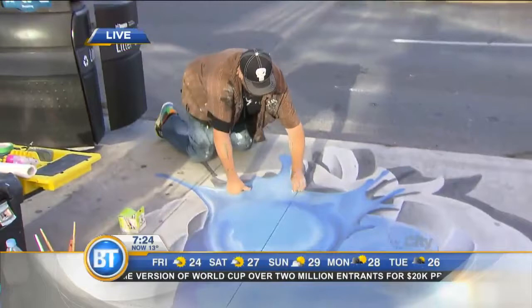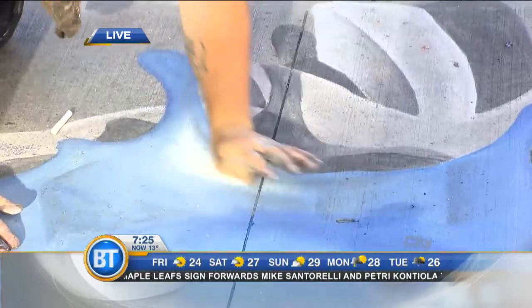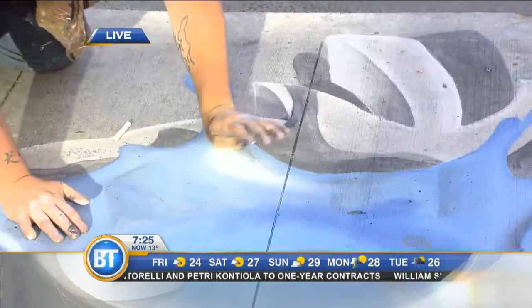Now can you show us a little bit of your technique? Just show us what you're doing right this second. Absolutely. So you take a bit of your chalk here, rub it in lightly — you don't want to go too hard — and then you take your hand, this is the fun part, and you just kind of blend it in nice and smooth. You make it seem so easy. Well, 20 years of practice.